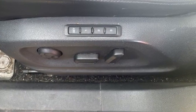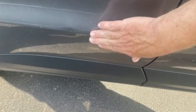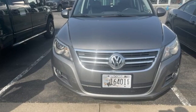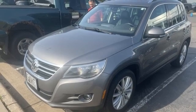The Car Connection reports crash test results for the Tiguan have been excellent, and Volkswagen continues to offer a few more safety features than you'd typically expect to see in a small crossover. Enjoy every drive in a Volkswagen — take it for a test drive today.